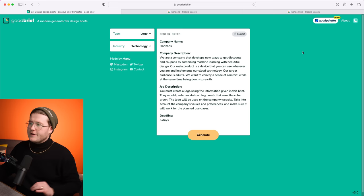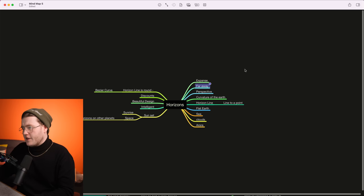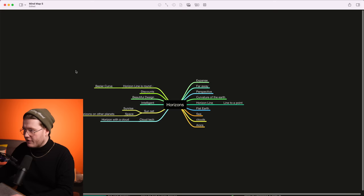I get the word expanse — far away. Now if we look back into our company description, they're saying that their main product is a device that you use wherever you are and it implements cloud technology. So there's something there as well — we've got cloud technology happening, horizon with the cloud. It doesn't have to be right. You may think of stupid ideas, but this will help all in all to come up with great forms.